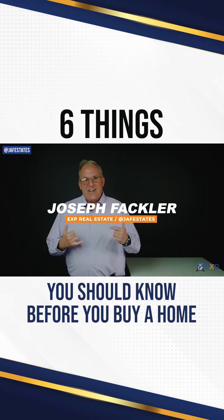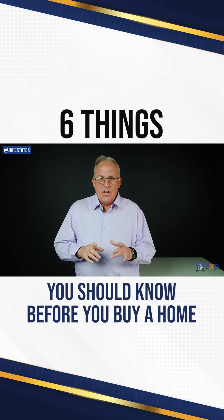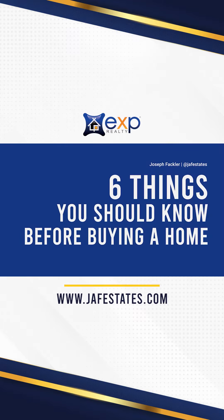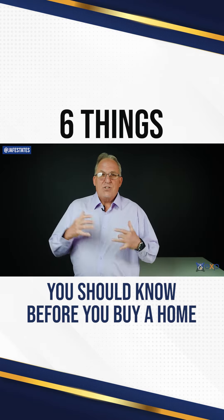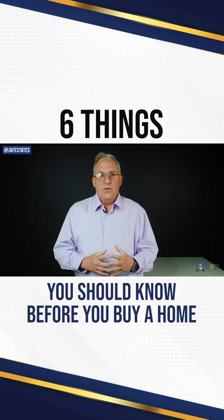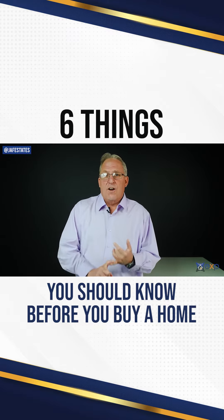Hey guys, what's going on? Joe Fackle here, EXP Real Estate, coming to you today with the six things you should know before you buy a home. When you purchase a house, you should feel confident in that new endeavor. Prevent unexpected costs after closing by checking on a few essentials first.